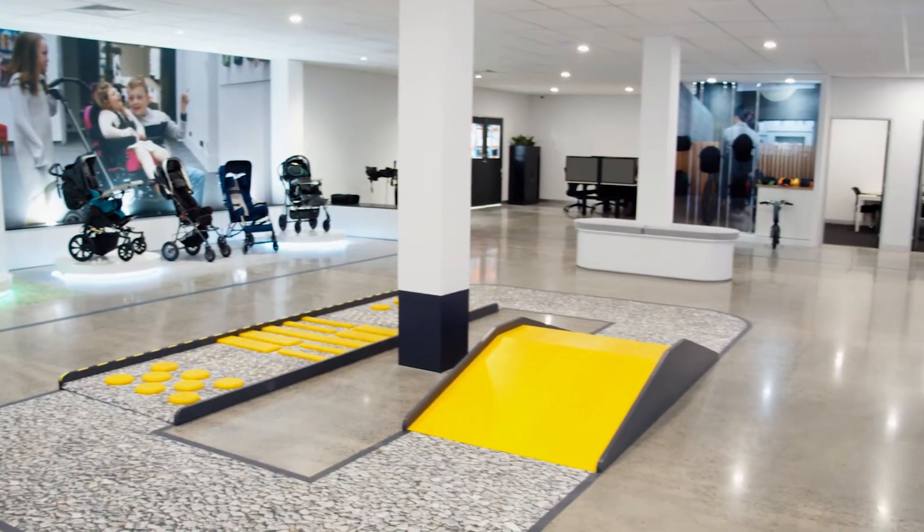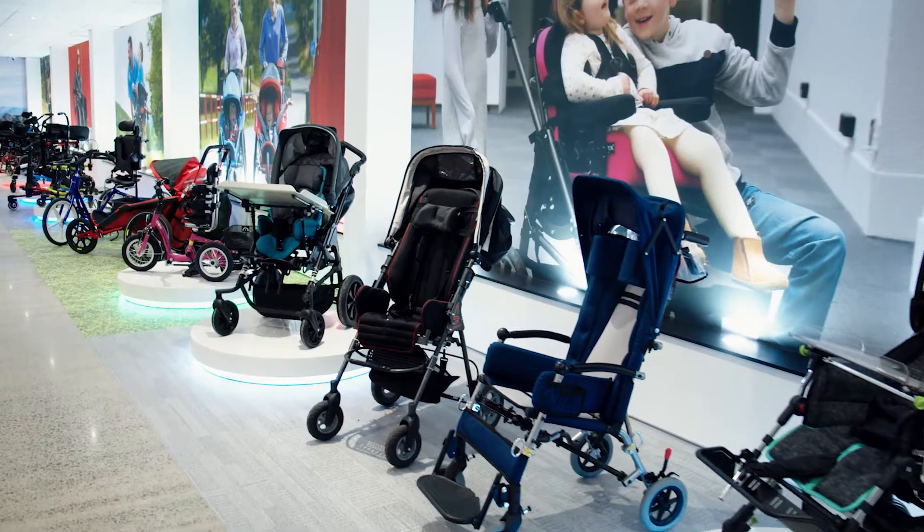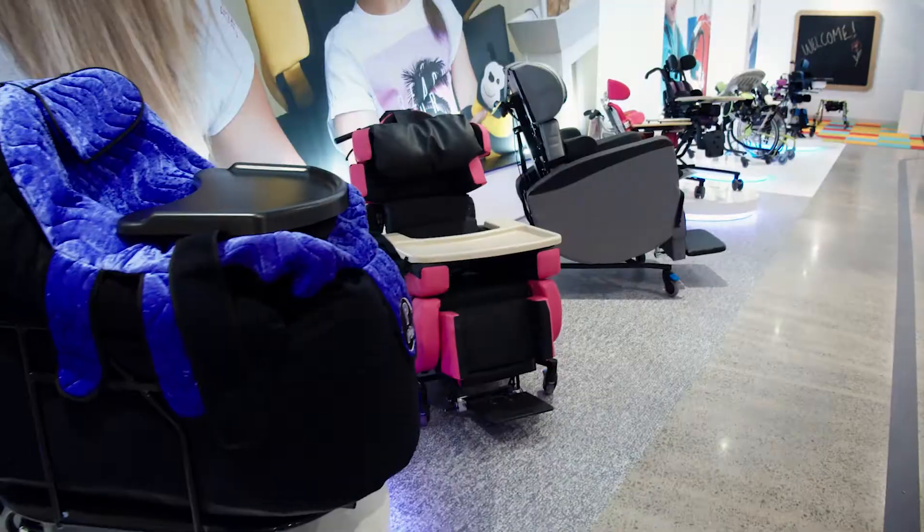As you can see, we have an amazing facility here and an enormous range of assistive technology equipment — the largest of its kind in the whole of Australia.